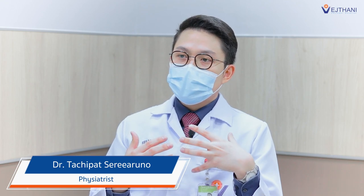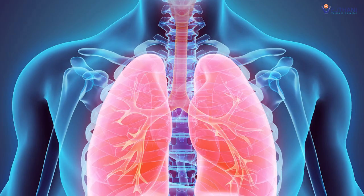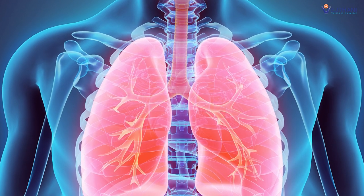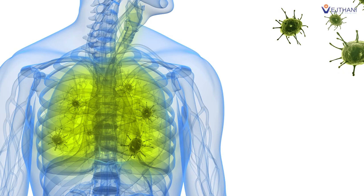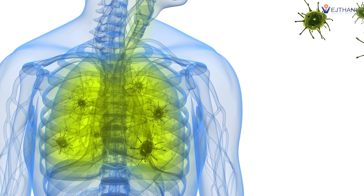Even after recovery from COVID-19, patients may experience complications or symptoms that linger well beyond the infection. It may not seem like an issue in younger people. However, as we age, the function of our lungs naturally declines, along with other reasons that reduce it further, such as lung infection, impaired gas exchange process, or other lung diseases. This is the time when the impact of COVID-19 or post-COVID-19 syndrome will appear.